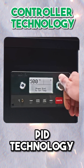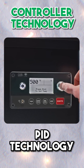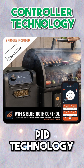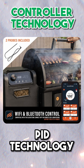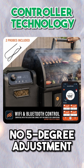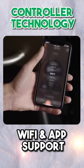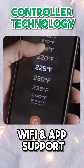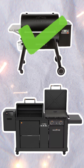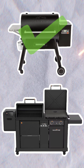Controller Technology. The Traeger Ironwood 885 features a controller running a PID algorithm that provides 5-degree temperature adjustment. While the Blackstone does feature a control panel with a PID algorithm for precise temperature management, it does not offer the same granular 5-degree temperature adjustment as the Traeger. Both pellet grills also come with Wi-Fi connectivity and can take advantage of the Traeger and Blackstone apps respectively. Due to the 5-degree temperature adjustment found on the Traeger, it wins this category.